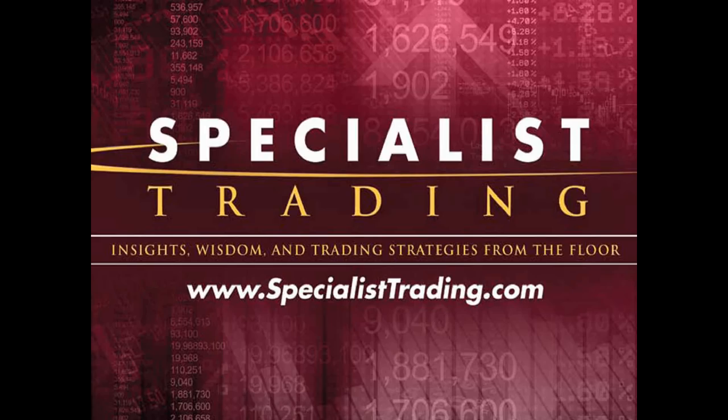So welcome once again. This promises to be a great presentation today. My name is Stephen Primo, President and Founder of Specialist Trading. Ten years ago, I teamed up with Pro Trader Strategies with one goal in mind: to simply educate you as traders.